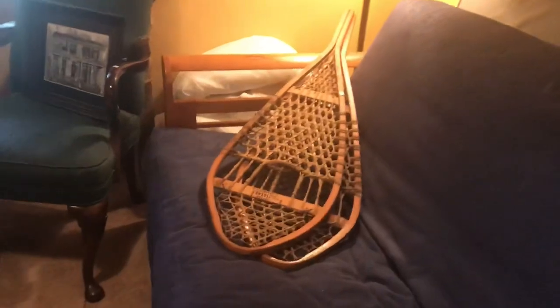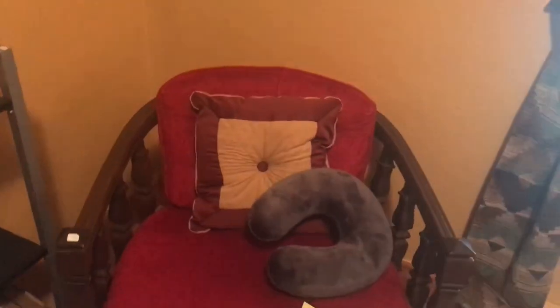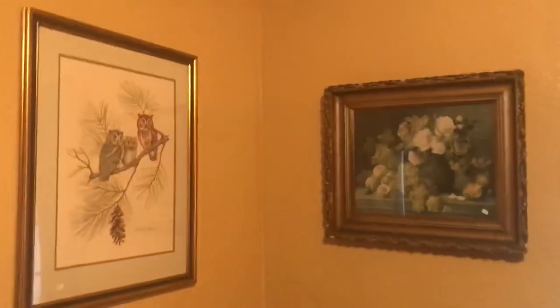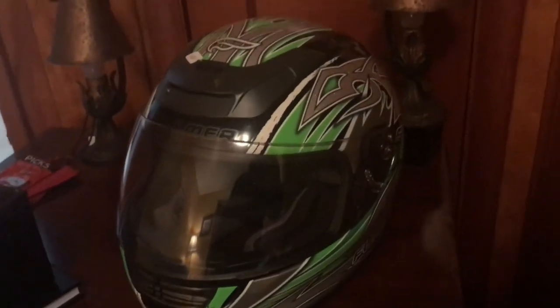Let's go on into the bedroom. We've got a nice futon couch bed here — looks really comfortable. How about some snowshoes? High back chair, pretty nice. A lot of nice pieces here. And here's a beautiful highboy dresser — that's really nice. Some linens, some wall coverings, clothing. Here's a beautiful helmet. This helmet is really nice, you're going to like it — that's going to go quickly.